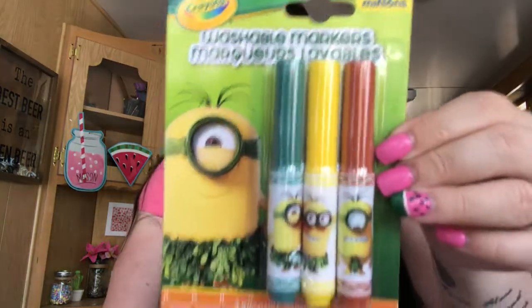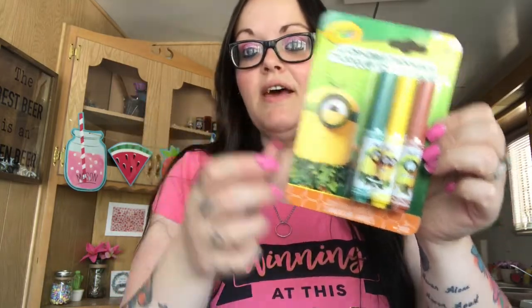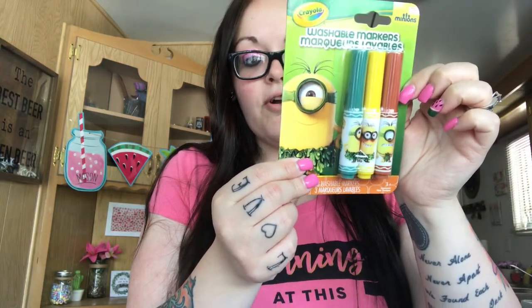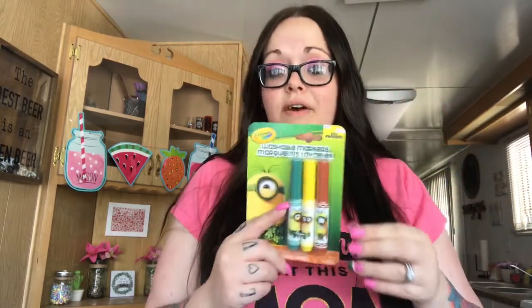I saw a bunch of people hauling the minion markers and I didn't want them for my daughter, but I'm going to go back and see if I can find them for my nephew. I found this one and I haven't seen anyone haul this one. It kind of looks like an island — you get baby fur green, banana bonanza, and copper penny, so basically green, yellow, and brown. I'll keep these for my nephew because he's into coloring and erasable markers and highlighters, and he loves minions. So I'll pick up the other two if I can find them.